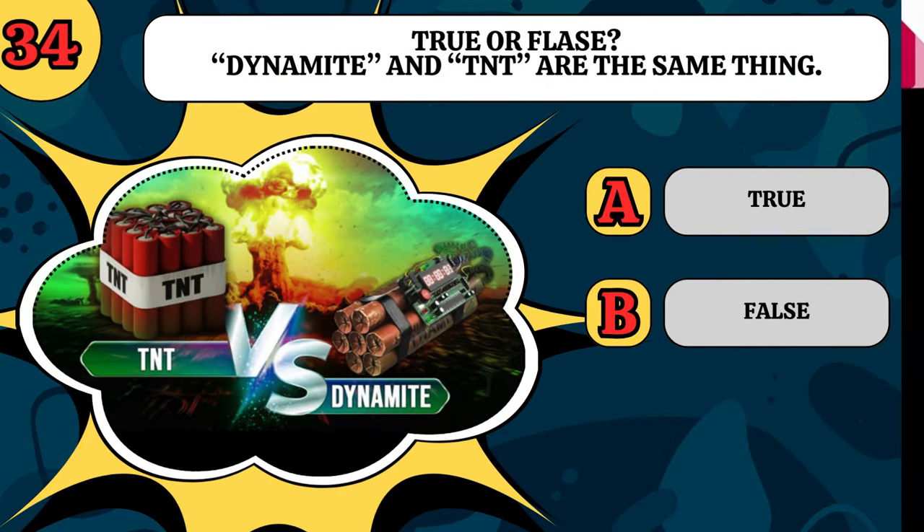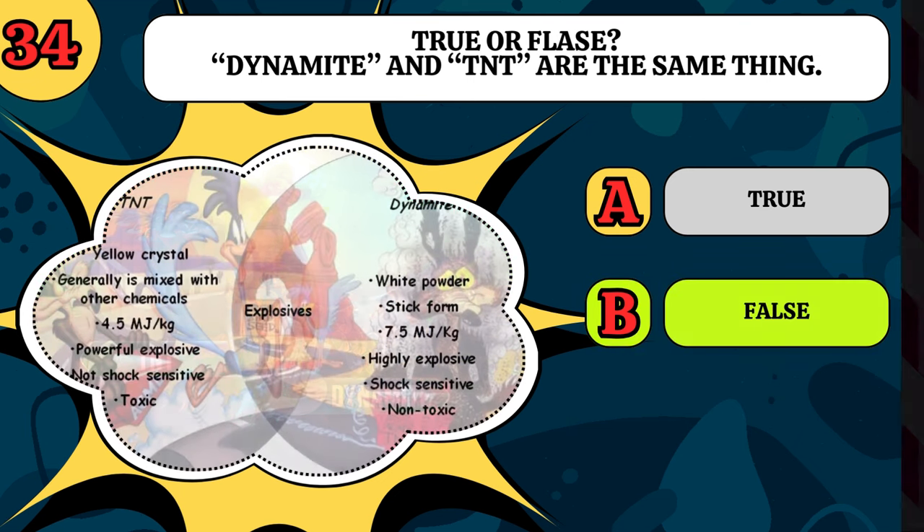True or false? Dynamite and TNT are the same thing. It is false, they are different.